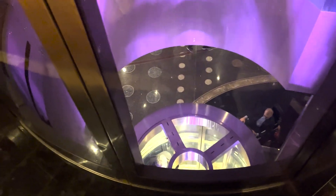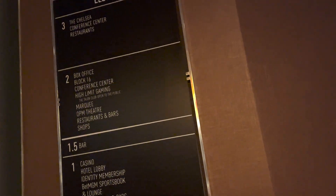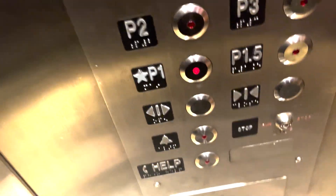Yeah, we gotta go down. Here it comes. Let's get in. This famous elevator — I think we go down to one. So let's go.